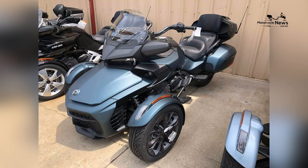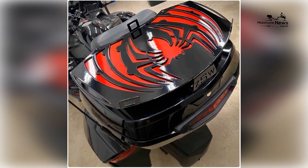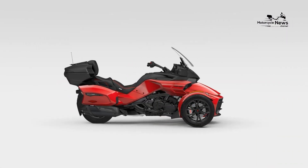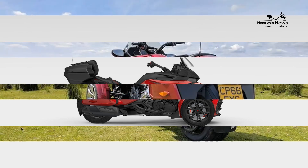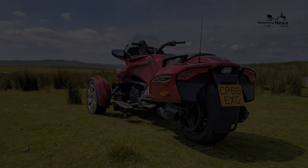Storage capacity is another highlight of the Spider F3 Limited Special Series. It features spacious integrated hard side cases and a front cargo compartment, offering ample storage for all your touring essentials. Additionally, a rear top case provides extra space, making it easy to carry everything needed for extended adventures.